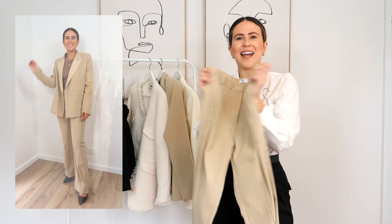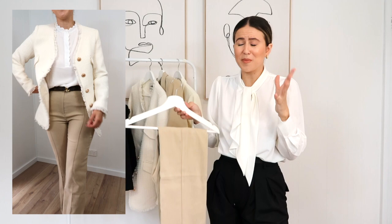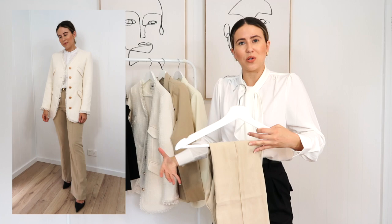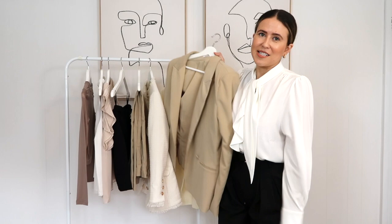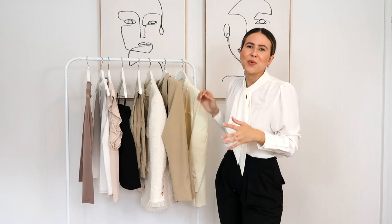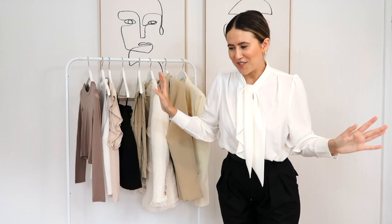I think adding suits and separates in this color just takes your wardrobe to the next level and you'll get so much wear out of these items. I also think it's really great to invest in matching pieces — tops and bottoms that you can wear as a set but also wear them individually. You could wear these pants with blouses and tops, and then wear the blazer back with a different outfit. You just get so much more wear out of them. That's a great way to start building your capsule wardrobe.